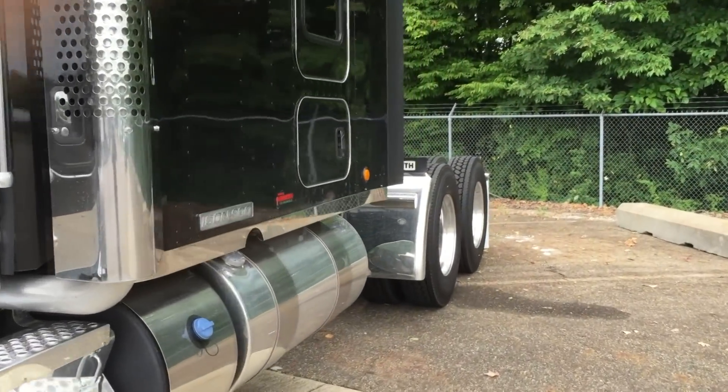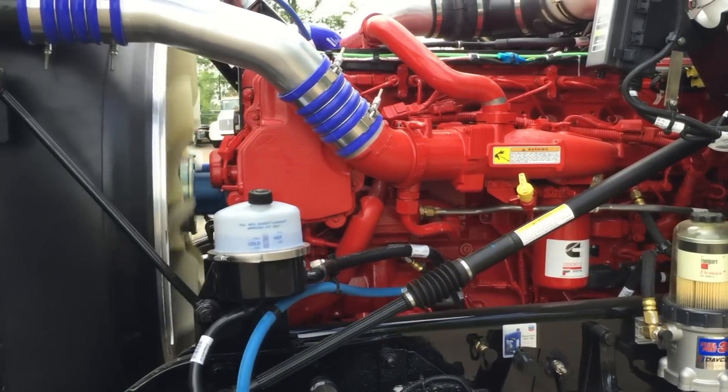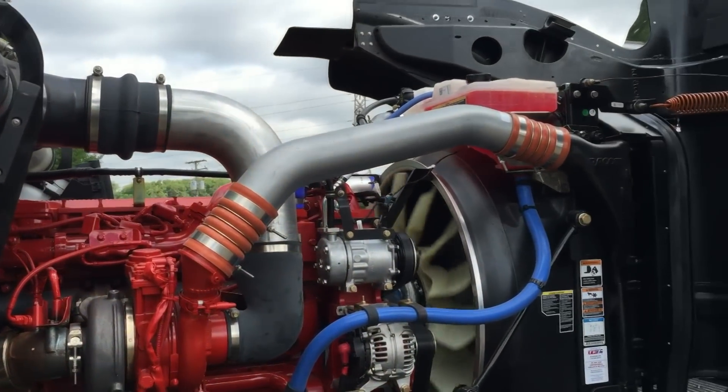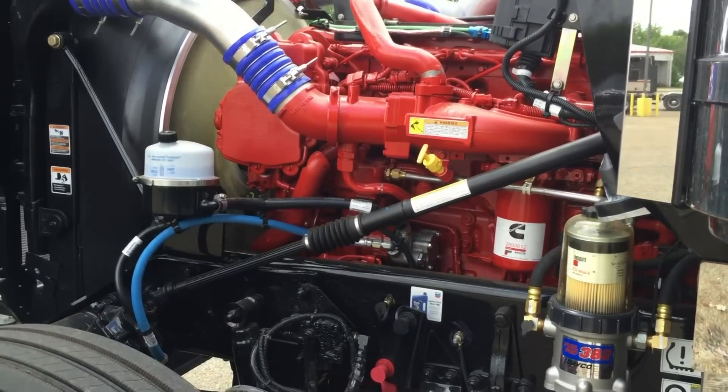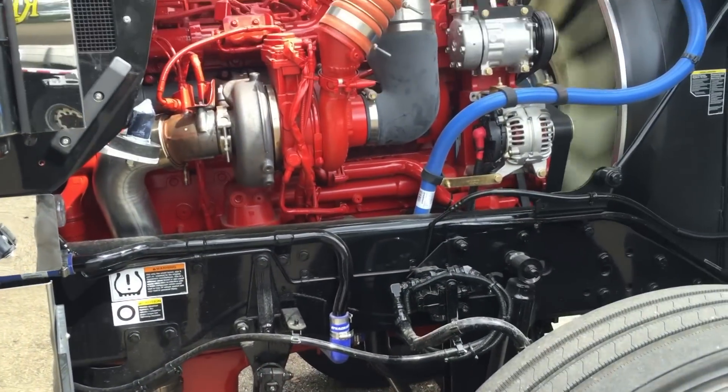The truck is equipped with a 40,000 pound rear and 13,000 pound front suspension system. Under the hood is a Cummins ISX 15 engine with 560 horsepower and 1850 foot-pounds of torque. An Eaton 18 speed transmission is used to push all of that power effectively to the 3.55 rear end gears.